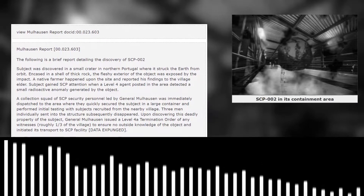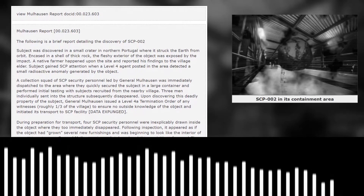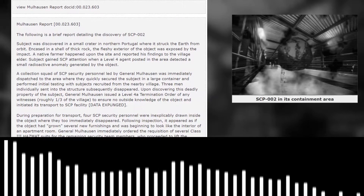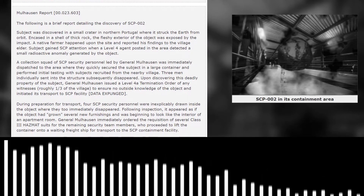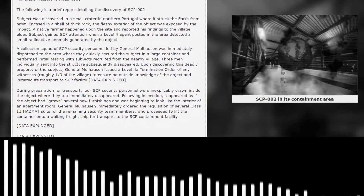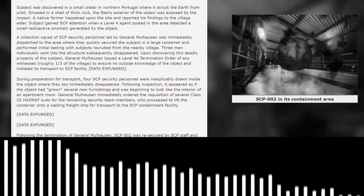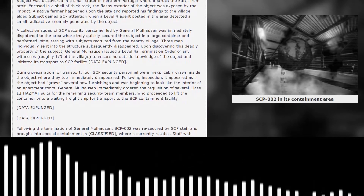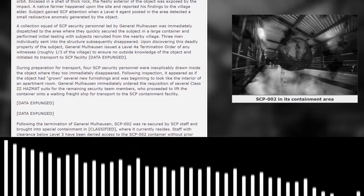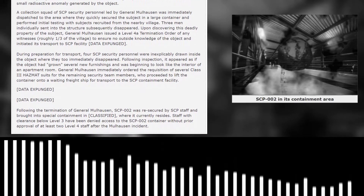A collection squad of SCP security personnel led by General Mahan was immediately dispatched to the area, where they quickly secured the subject in a large container and performed initial testing with subjects recruited from a nearby village. Three men, individually sent into the structure, subsequently disappeared. Upon discovering this deadly property of the subject, General Mahan issued a Level 4A termination order for any witnesses — roughly one quarter of the village — to ensure no outside knowledge of the object. [DATA EXPUNGED]